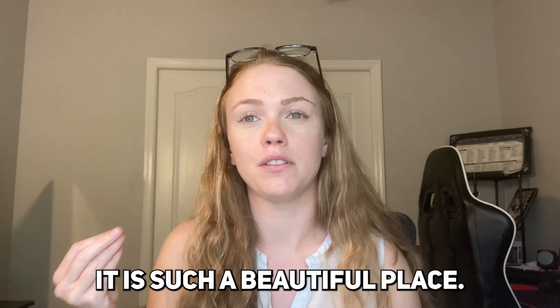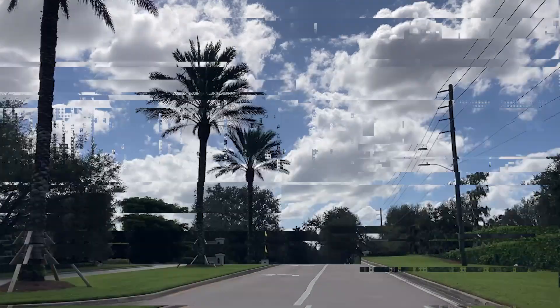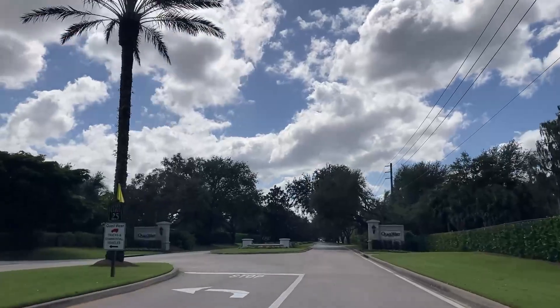It is such a beautiful place. It's 10 miles from Bonita Beach, under 20 miles from the RSW International Airport. It's in a prime location — probably about a mile to the I-75 Highway. It has some of the best amenities you could ever find, and I just think you should know about it. Without further ado, let's jump into it.